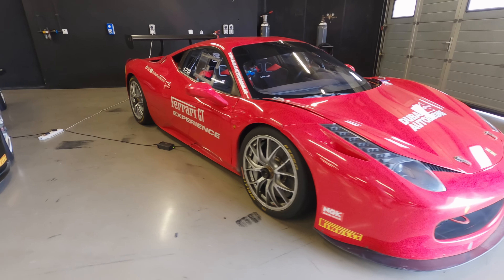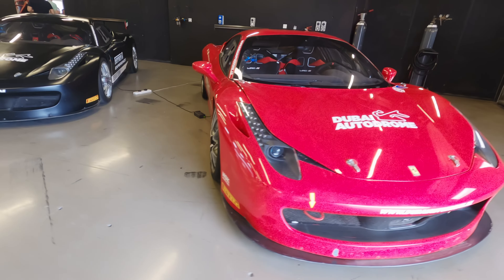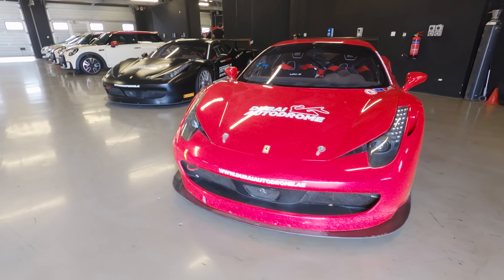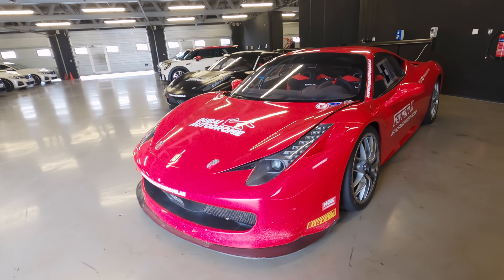So, what do we have here? It is Ferrari 458 Challenge Edition, which means that it was made as a car for single-make Ferrari championships. So it has a roll cage, special aero package, nice single-knit wheels, a lot of carbon parts, and some other fancy stuff I even don't know.